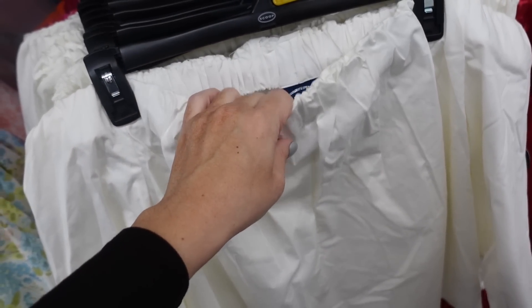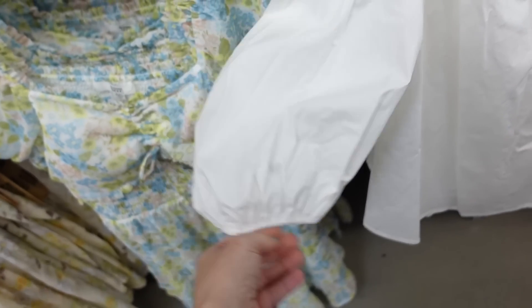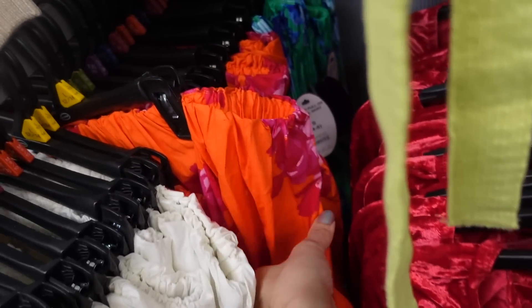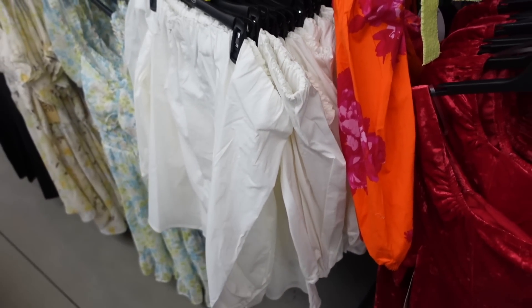New poplin top from Scoop — off the shoulder with elastic at the top to hold it up, three-quarter sleeve that balloons with elastic, flowy through the body, same through the back. Comes in white and orange floral — we saw this print in a dress — and they're $30.